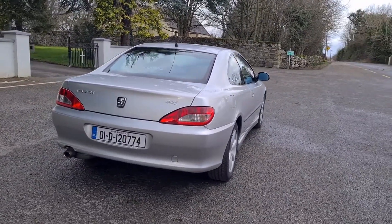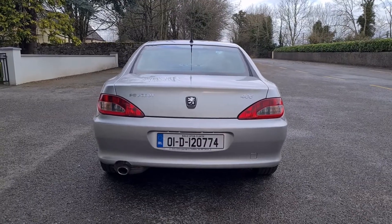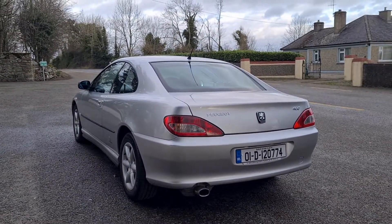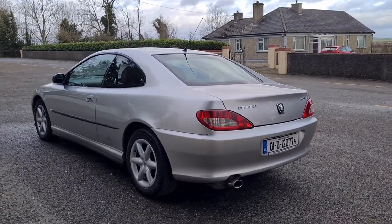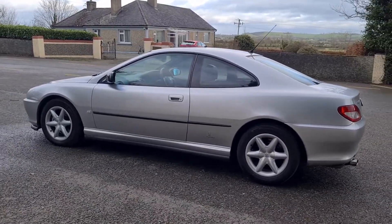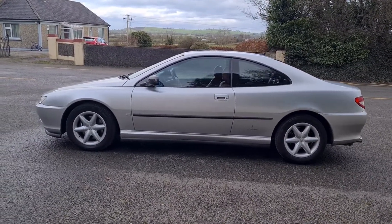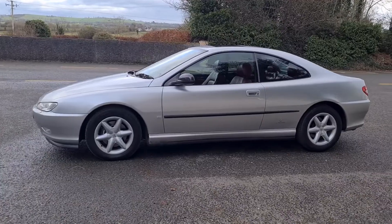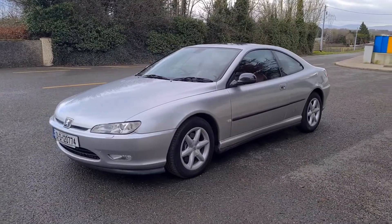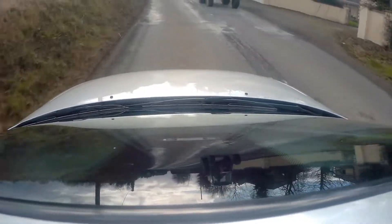We have a 3 litre V6 putting out 210 horsepower, mated to a four-speed automatic gearbox — so there's a touch of the 90s about this, and of course why wouldn't there be? It is a 90s car. The 406 Coupe was released in 1997 initially as a 2 litre naturally aspirated four-cylinder putting out 138 horsepower, and it also came with a 2.9 litre V6 at 197 horsepower. This is the slightly uprated later version at 210 horsepower — proper luxury.